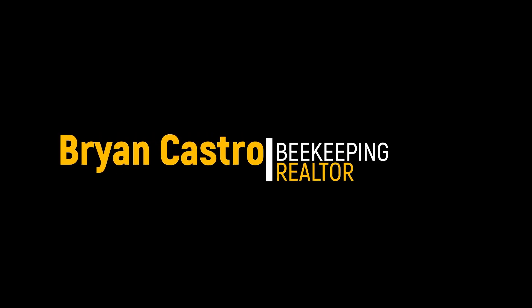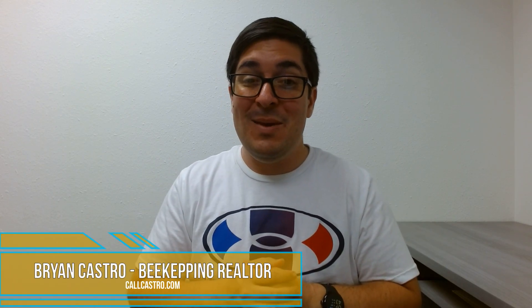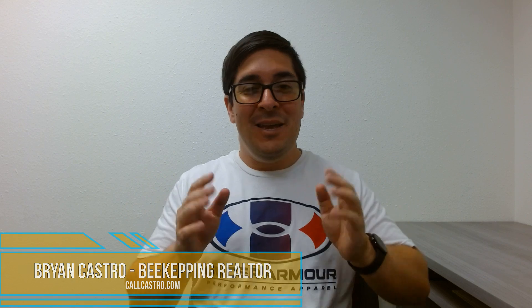Are you thinking about getting your first investment property in Ventura County? If so, you don't want to miss this video. What is up you guys? I'm Brian the Beekeeping Realtor. Welcome to my channel. Today we're talking all about investment properties, what you need to know, common things that you should avoid, and everything in between.